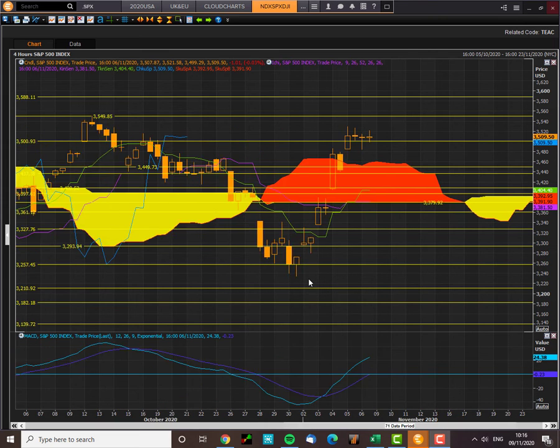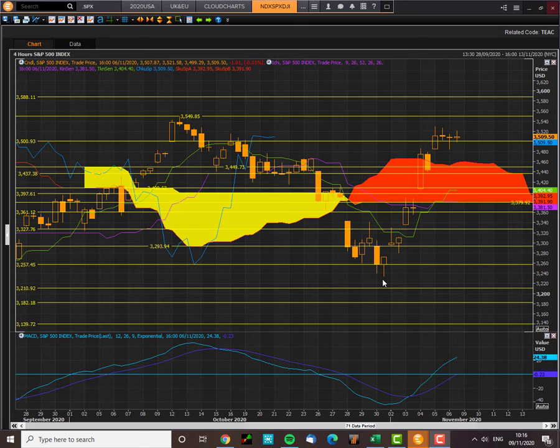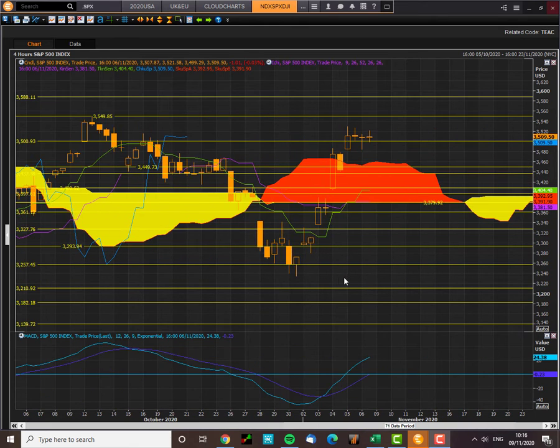We've had a fantastic rebound from all CloudChart support levels here at 3257. That was a nice entry point. We then got the MACD as a confirmation signal for the second trade.